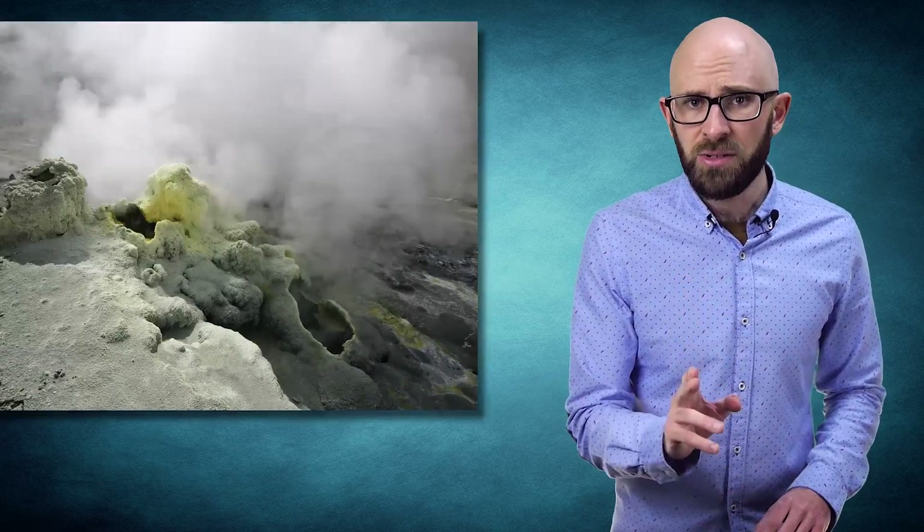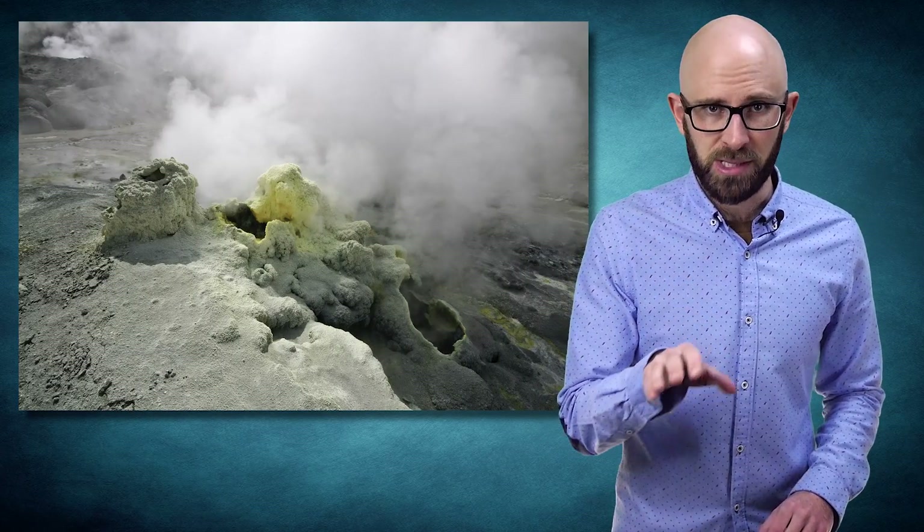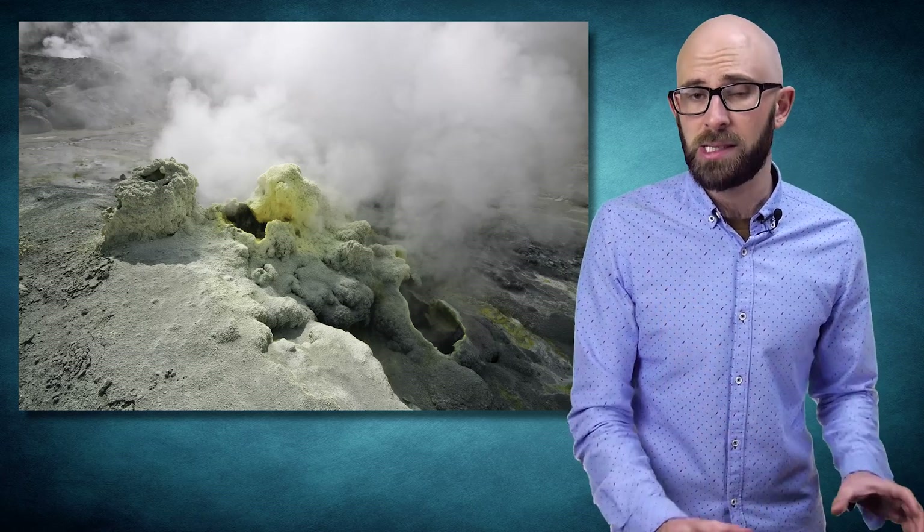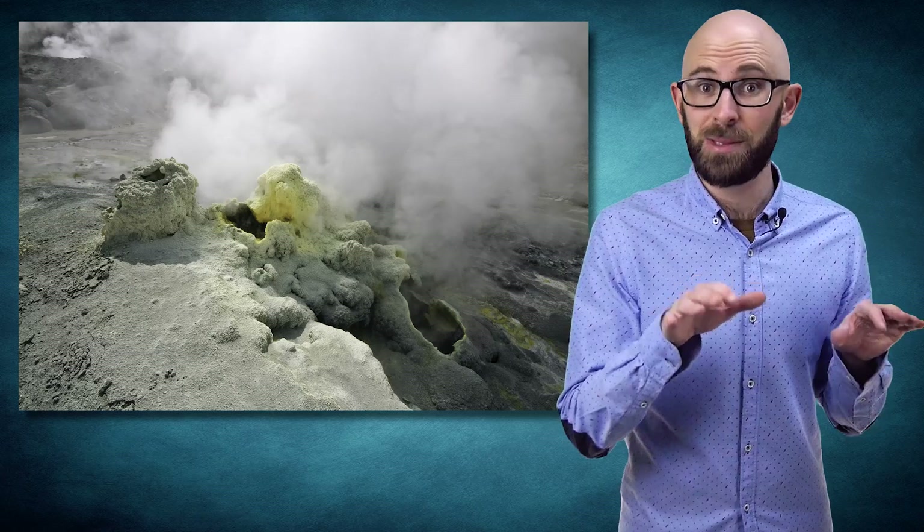Due to being heavier than oxygen and nitrogen, which make up the vast majority of Earth's atmosphere, hydrogen sulfide can normally be found collecting in spaces like wells and caves, and is not only poisonous, but also flammable, corrosive, and explosive. Fortunately for egg lovers the world over, the amount of hydrogen sulfide released in the egg is so small that it does not pose any health risk whatsoever.